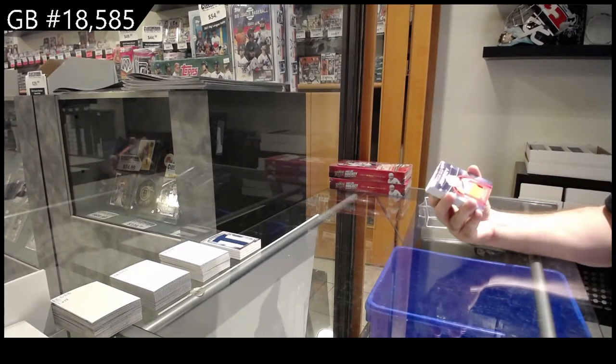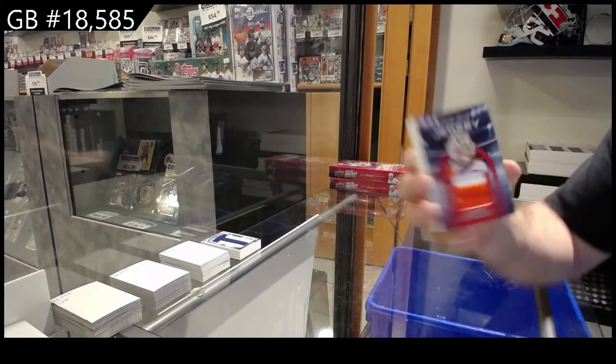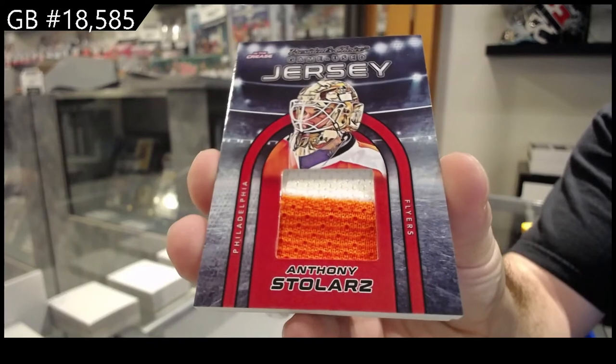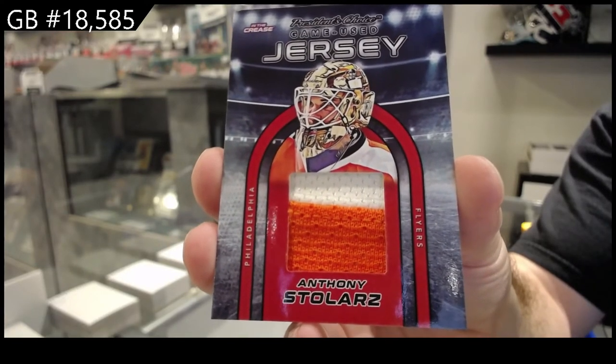We've got a game used jersey, four of ten, Stolars — four spot.